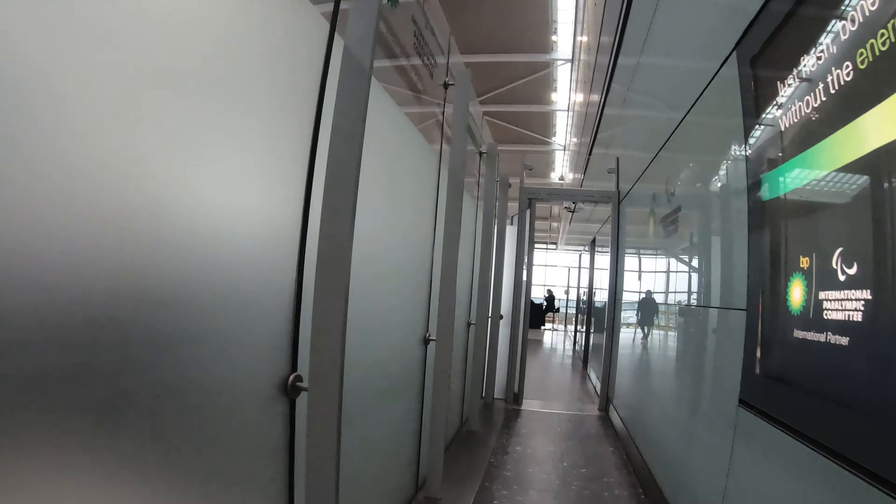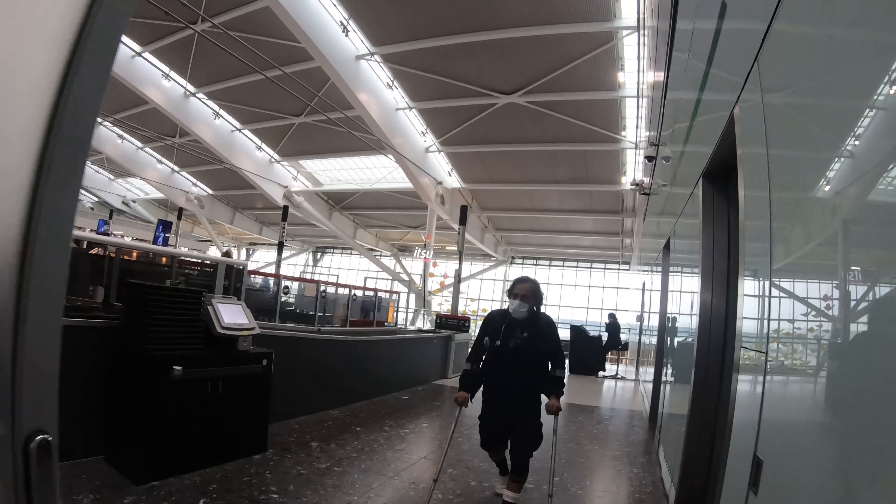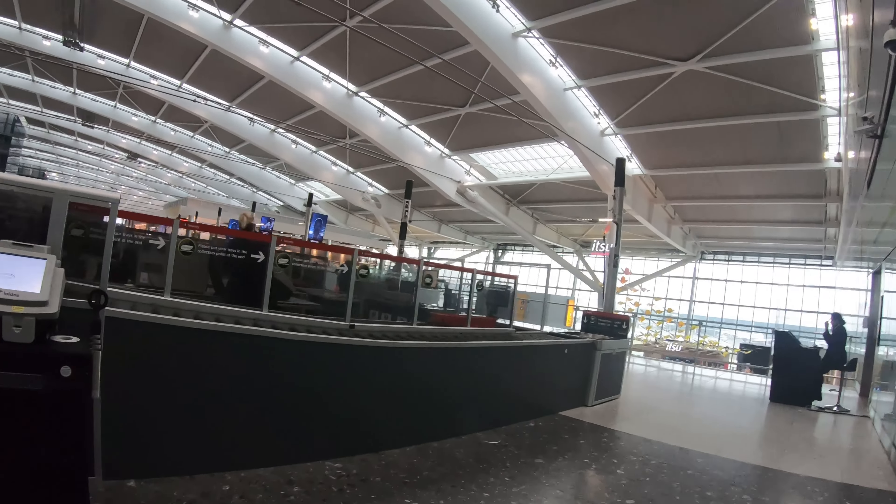Hello everybody, welcome to another video. Today we're going to be on a pretty special flight. We're going to be on the Airbus A380 on British Airways, taking it in Club Europe, which is British Airways business class. It's a day of firsts for me today — my first time on the A380 and my first time flying business.